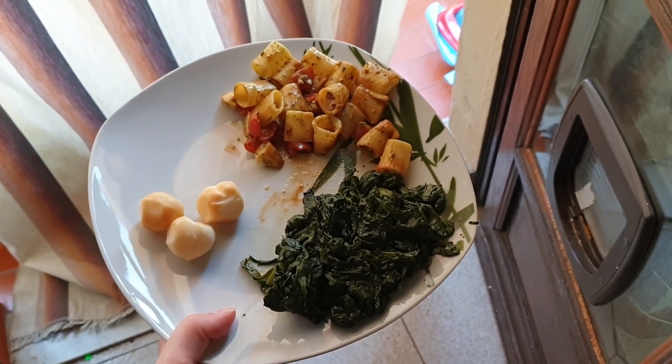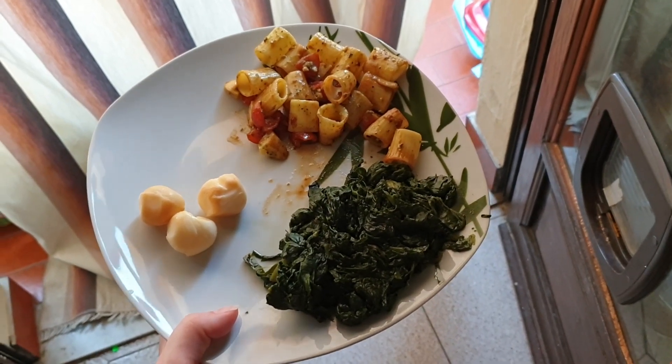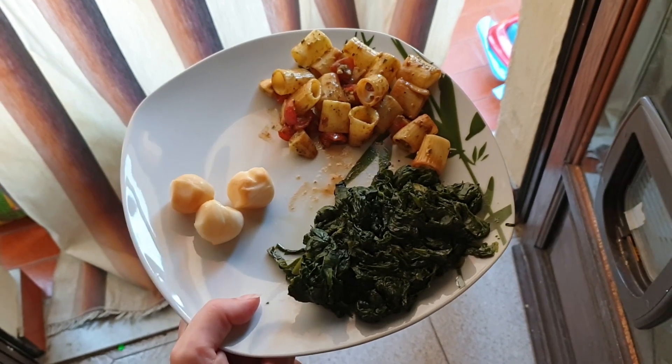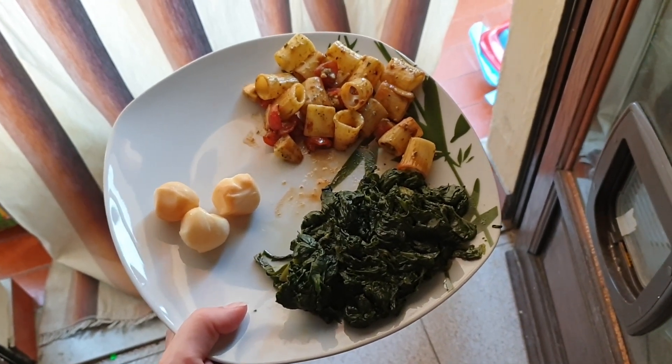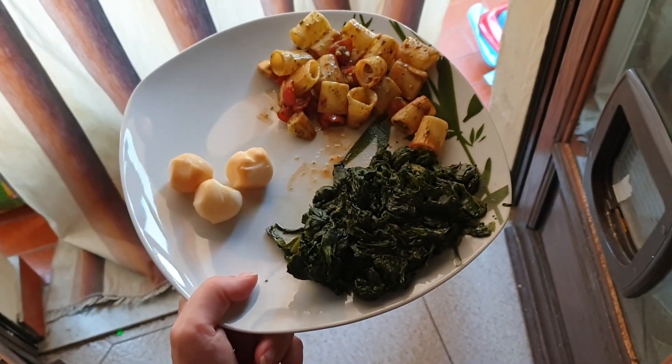Stasera finisco la pasta, poi ho fatto un po' di spinaci e due o tre scamorzine. Vi saluto, ci vediamo domani su Instagram. Dopo ci sarà anche il video di Valentina. Un bacione e buona serata.